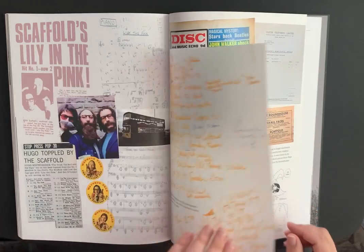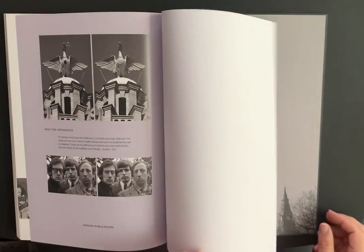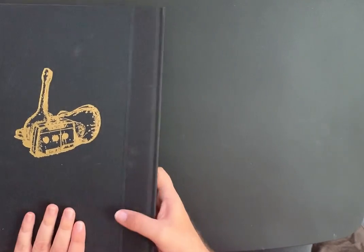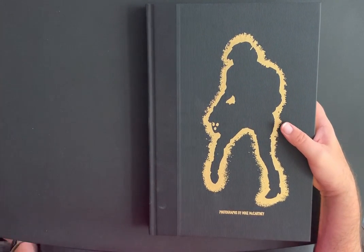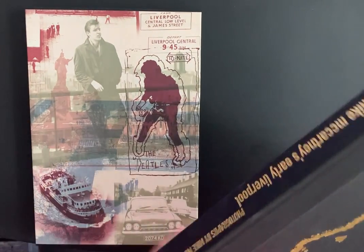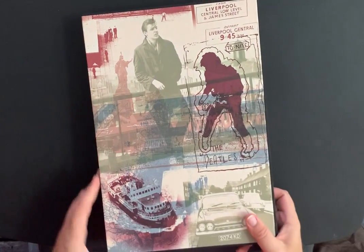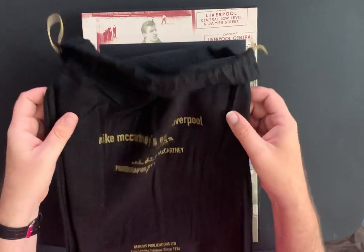There are more really cool little inserts in the book as well. If you're a Beatles fan and you love McCartney and the Beatles, this is definitely worth looking into on the Genesis Publications website. It comes in this beautiful box as well — just slides in nicely like that. It also comes with this print and the cloth bag.